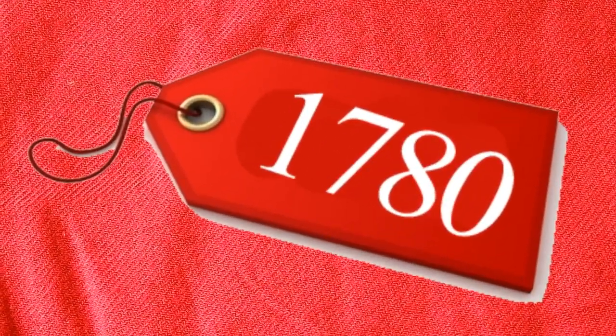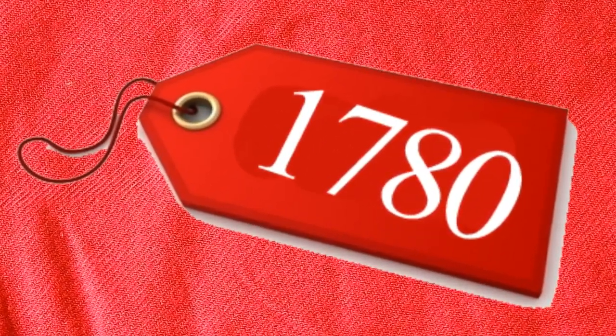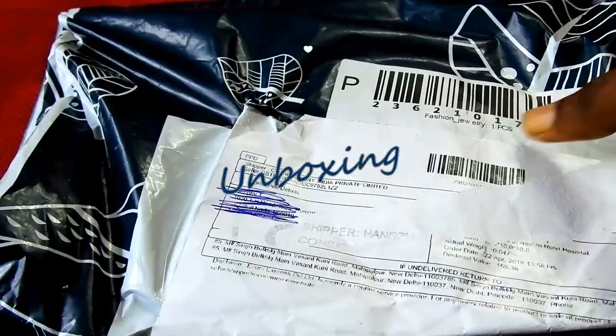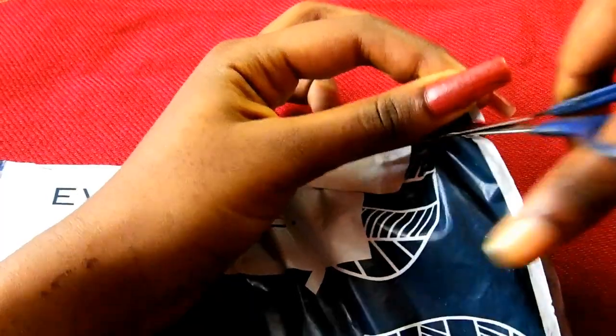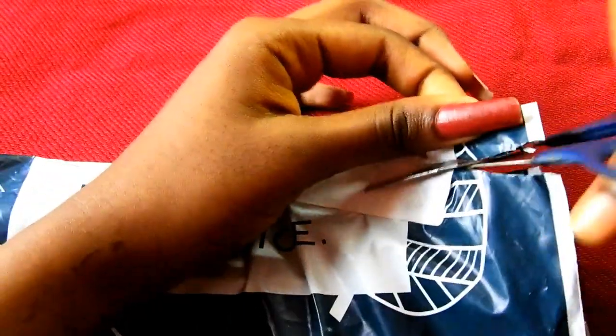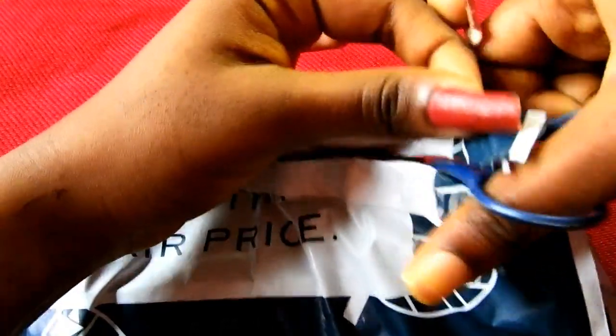The total price of these 11 products is 1780 rupees. While I was editing this video I got my Club Factory parcel delivered to me, so let's do the unboxing together. As I mentioned at the beginning of this video, this is the Club Factory standard packaging cover.